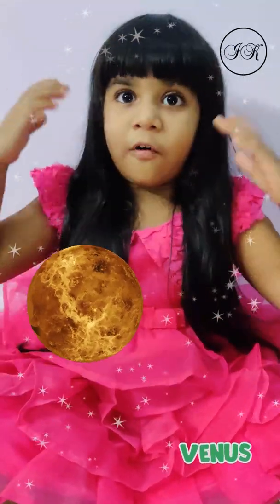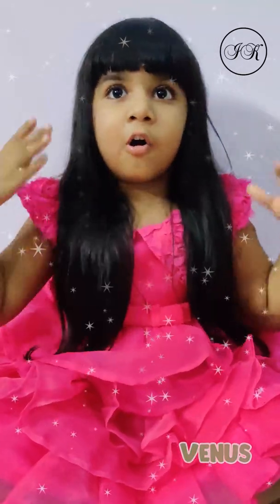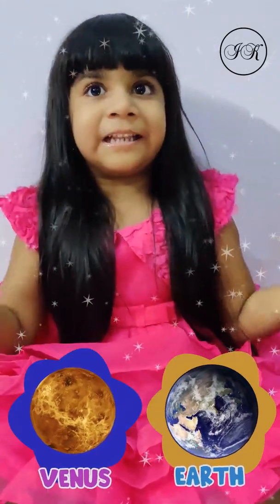The second planet, Venus, is the hottest and brightest planet of all the planets. It is also called the Morning Star or the Evening Star. It is the same size as the Earth, but it spins the other way.